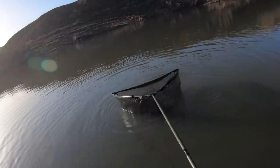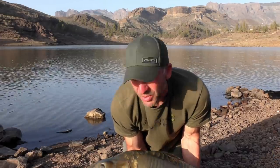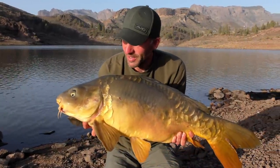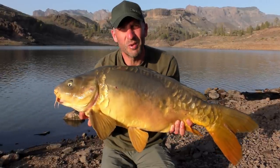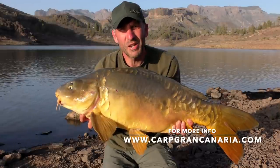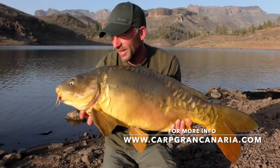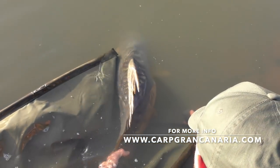That'll do, mate! What a great way to end the trip. You come to somewhere like Shearer to get a bit of sun and to catch some scaly mirrors because that's what the lake is famous for. But when you see the fish jumping and those dark mirrors in front of you — the original fish — they're the ones you really want. And there's one of them. That is a great way to end what has been an absolutely fantastic trip. A massive thanks to David and Alison for Carp Gran Canaria. If you're into a bit of sun and fancy a carping holiday somewhere really, really beautiful — this is the place.